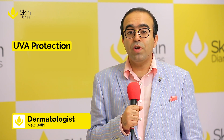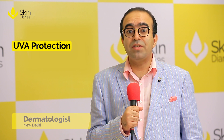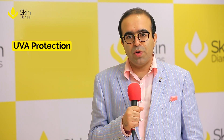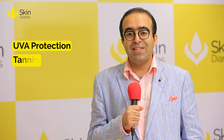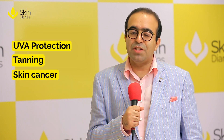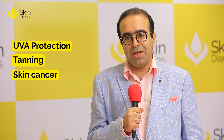What we should look for is UVA protection — that's the boot star rating. If your sunscreen has both UVA and UVB protection, that's good, because UVA protects against the tanning part, whereas SPF gives you protection against skin cancer, which is a rarity in Indian skin.